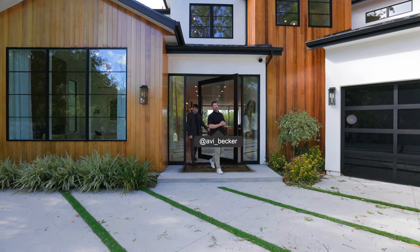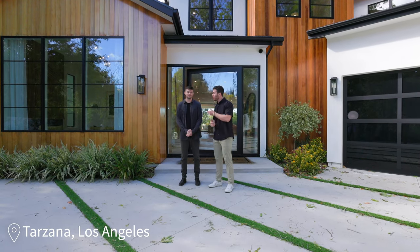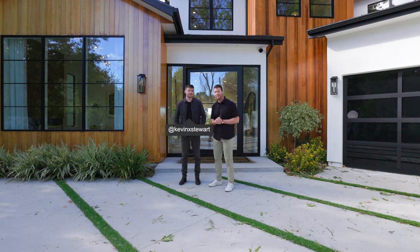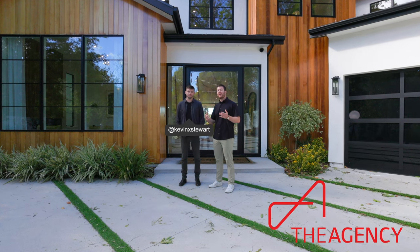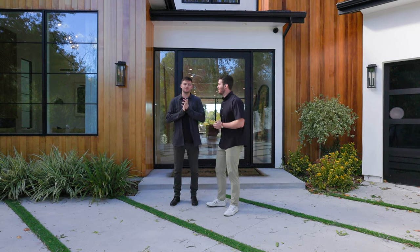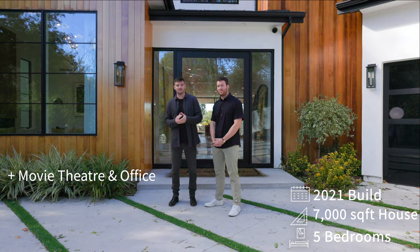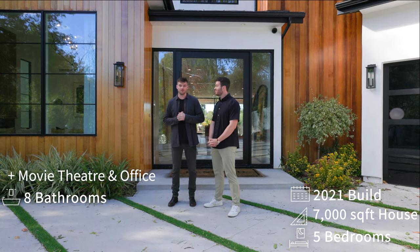What's going on everybody, it's Avi Becker from the Santa Barbara Group, but today we're not in Santa Barbara — we're in Tarzana, Los Angeles. I'm here with my really good friend, rock star realtor Kevin Stewart with The Agency. He's invited us to check out his newest listing. The house is built in 2021, it's 7,000 square feet, five bedrooms plus a theater and an office, and eight bathrooms.